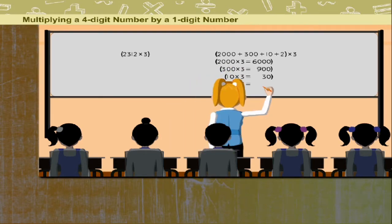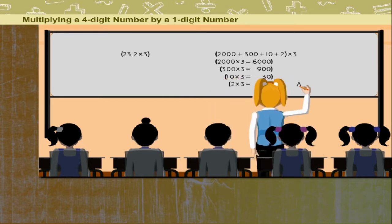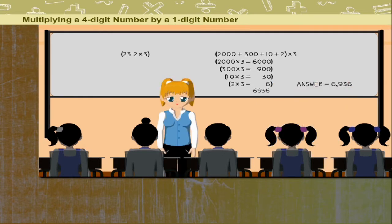And multiply 2 by 3, you get 6. Add this and the answer is 6936.